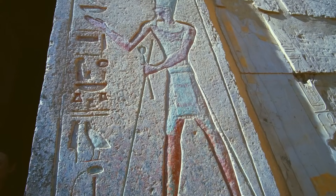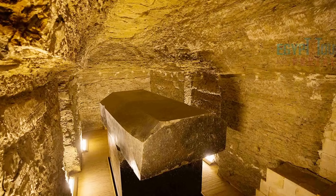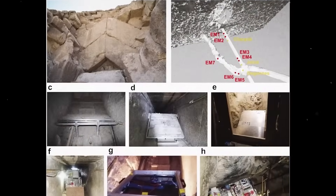As our attention moves underground, another enigma emerges. In 1850, Auguste Mariette uncovered the Serapeum of Saqqara — massive subterranean tunnels housing gigantic granite sarcophagi.